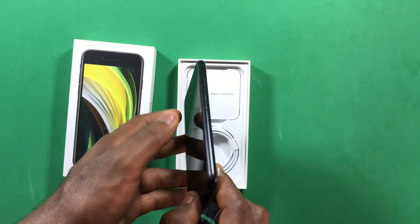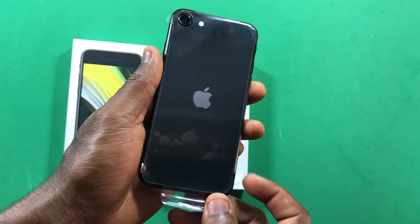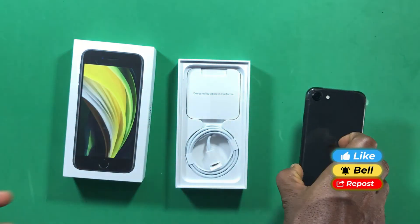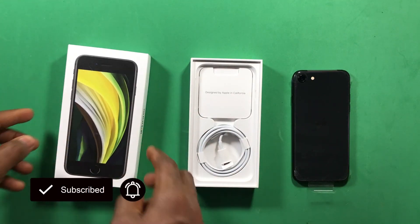Those are my reasons why you can still get the iPhone SE 2020 in 2022. Leave a comment if you're planning to get one. Thanks for watching — like, share with your friends, subscribe for more videos, and I'll see you in the next one. Stay safe.